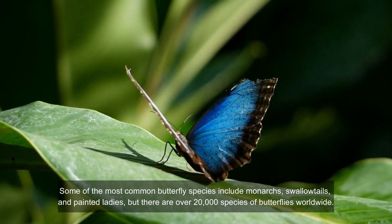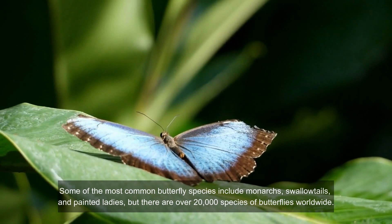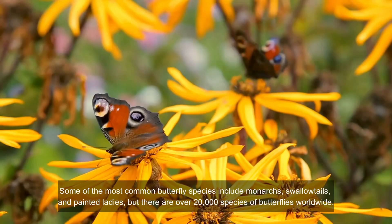Some of the most common butterfly species include monarchs, swallowtails, and painted ladies, but there are over 20,000 species of butterflies worldwide.